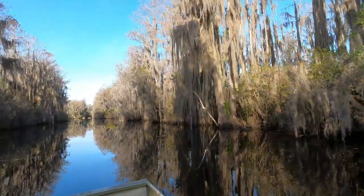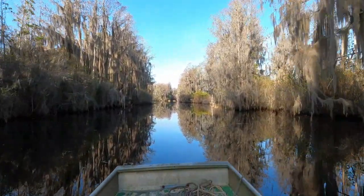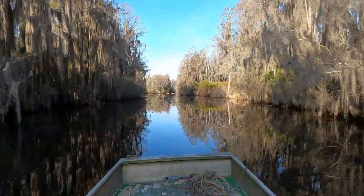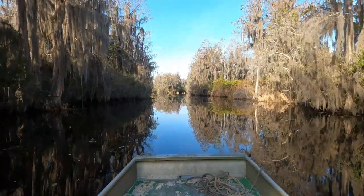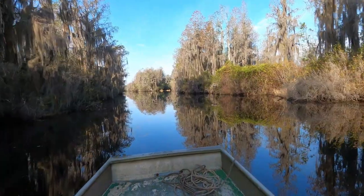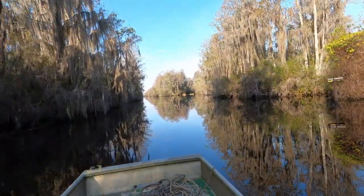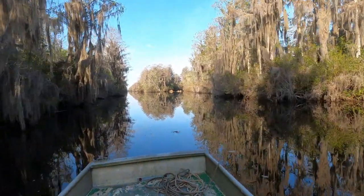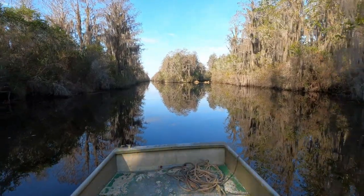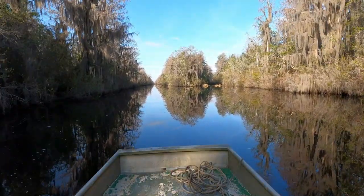They've got canals that were all man-made, dug in throughout all this swamp. You might want to look at it on a map sometime — it is a huge, huge swamp. All kinds of stuff in it. It's hard to believe back in the 1800s, I think, where they dug all this out. It's crazy.